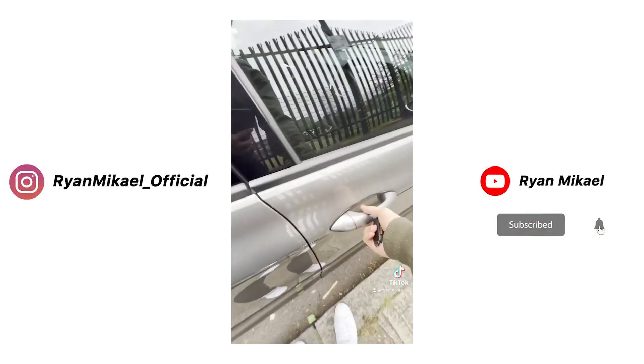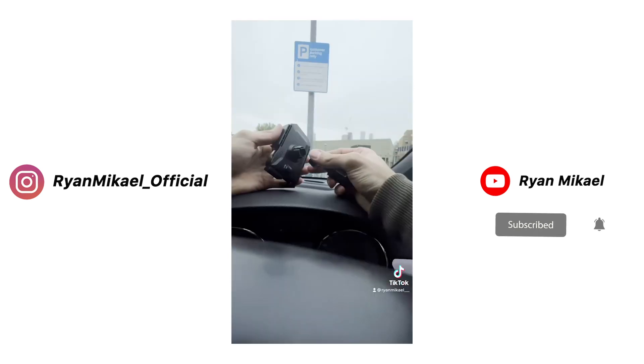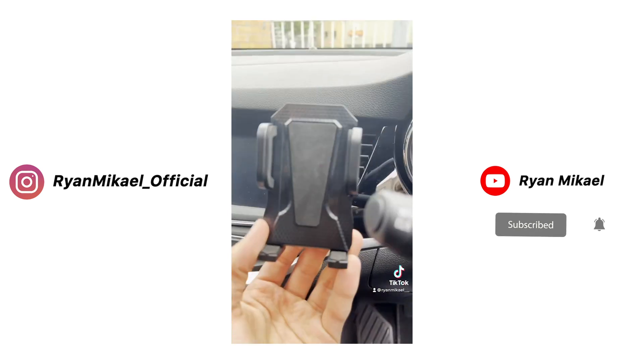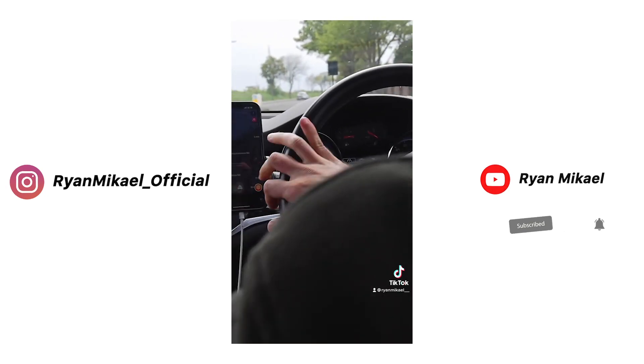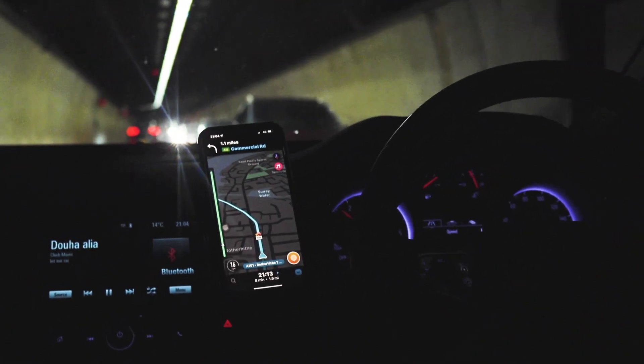These products actually came in perfect timing because I ended up renting a vehicle to head out of London for a few days and I really needed a car phone holder. Huge props to Mirror Cases for kindly sending it out very quickly. Starting off with the car phone holder — this is actually very important to have in your travel backpack.